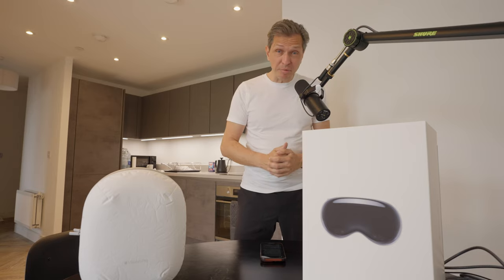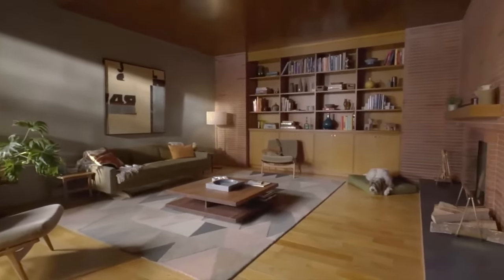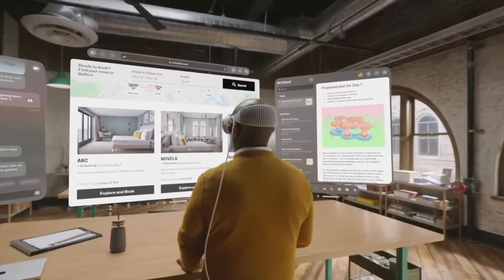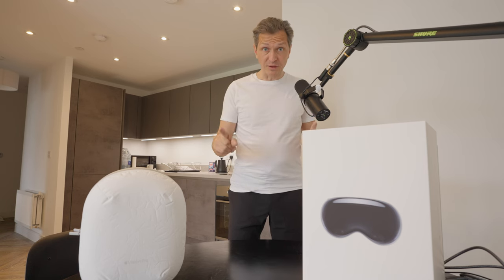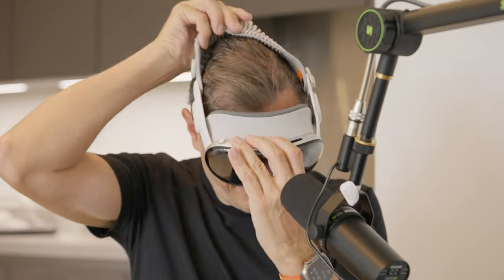Ignoring the Apple Vision Pro would be a huge mistake. Like it or not, Apple has created a groundbreaking piece of hardware — something entirely new. So today we are putting the Apple Vision Pro to the ultimate productivity test. I also noticed that everything about the Apple Vision Pro is white, so this shirt is probably not the right choice. Let's change it. That's better — let's get started.